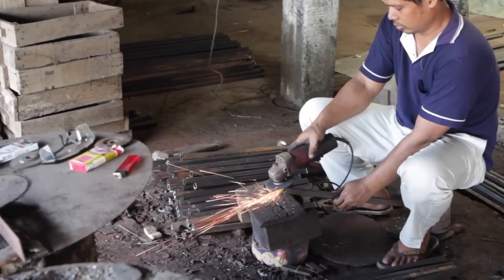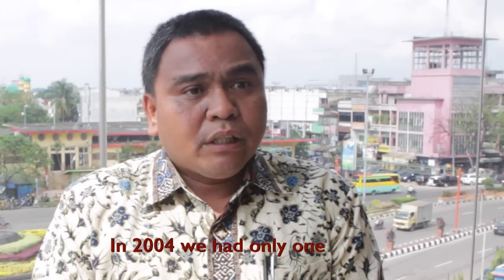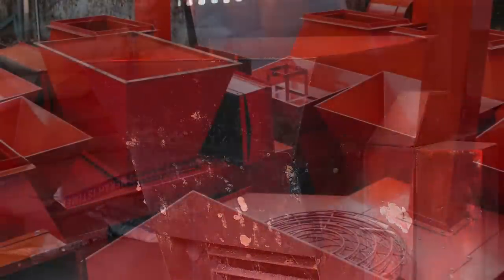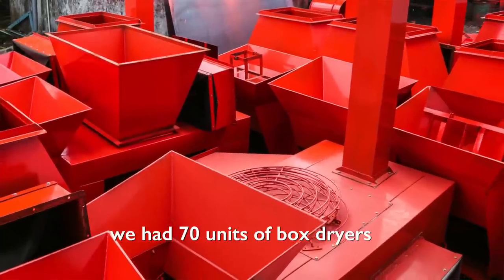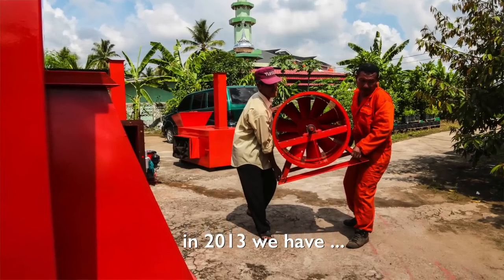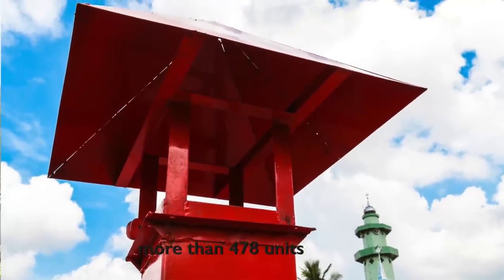Budi Raharjo says that trend is reflected across Sumatra. In 2004 we had only one flatbed dryer in South Sumatra using hot energy. Then in 2008 we had 70 box dryer units. And then after six years, in 2013, we had more than 478 units — seven times the number of box dryers.